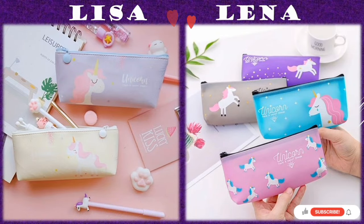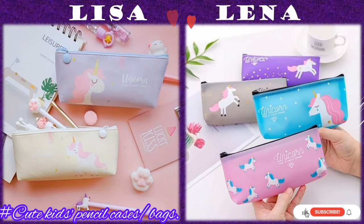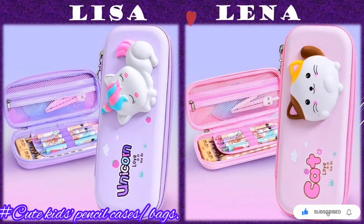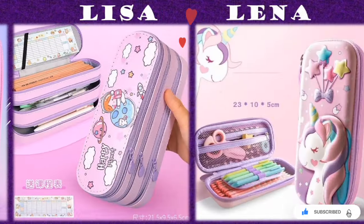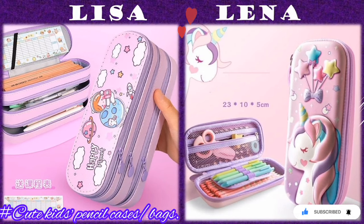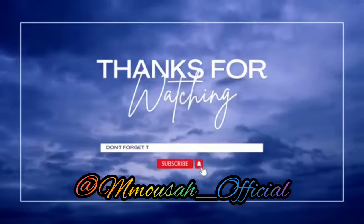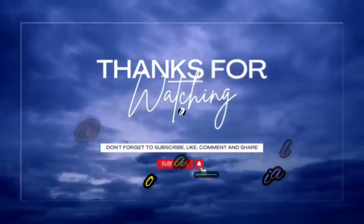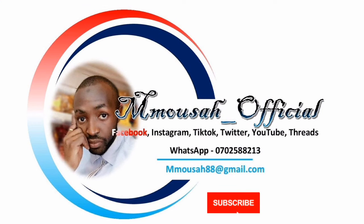I hope you have liked my compilation for today. If you find this video useful and interesting, kindly leave a comment, like, and share. Don't forget to subscribe and turn on the notification bell for my daily uploads. Thanks for watching — see you in another edition, bye bye for now.